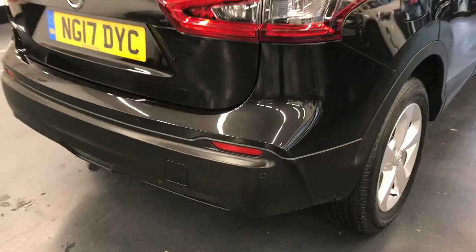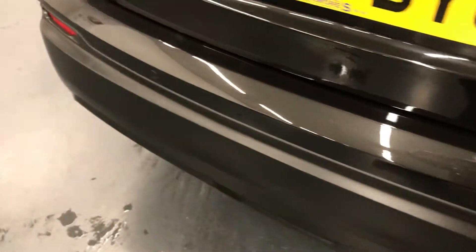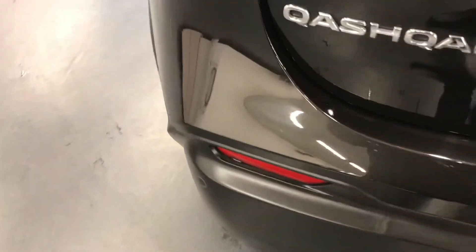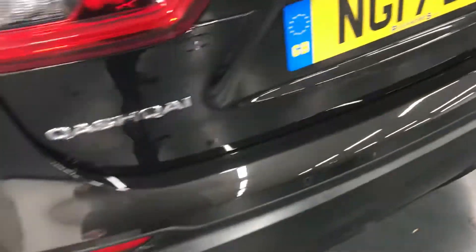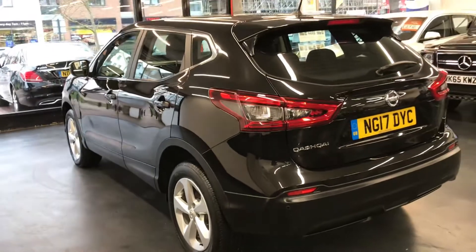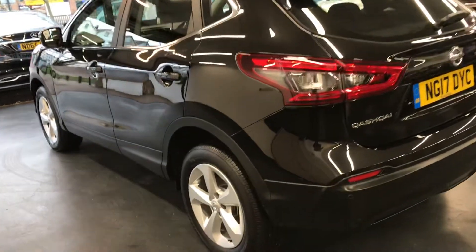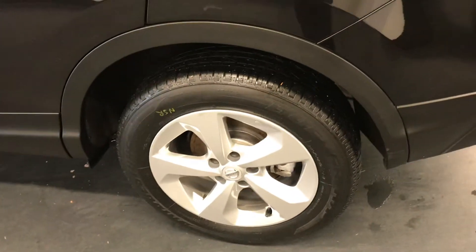Moving to the back now, as you can see it does have the rear parking sensors. There are no scratches or scuffs on the back bumper. Usually there would be scratches along here from loading and unloading from the boot — however, that is not the case with this car, it is nice and clean. Once again, the alloys all around have not been marked.